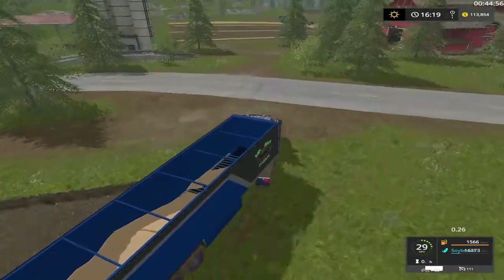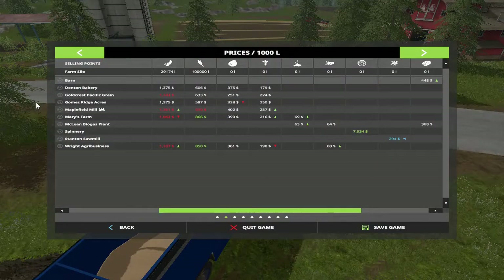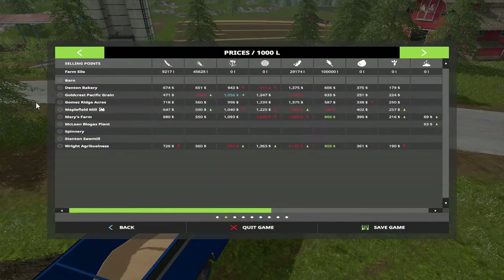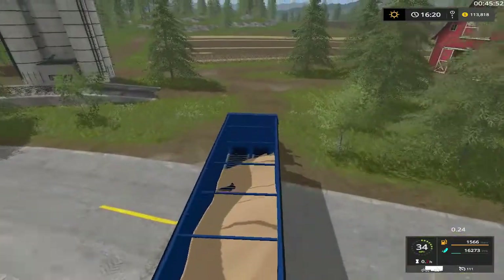How much? 16,273 — that is not bad folks. I don't know how much soybeans we actually got. Soybeans: 29,000, they're all down too. All right, we're gonna wait on that. Now we got wheat and barley. I need to plant some canola — corn's maxed out, so I'm looking at needing to plant some sugar beets.